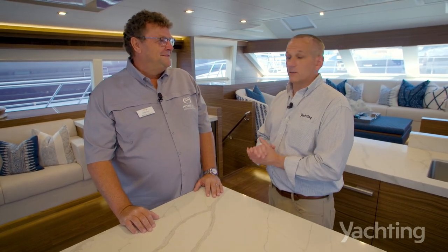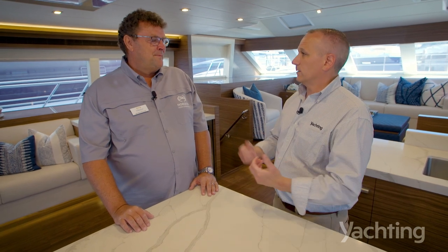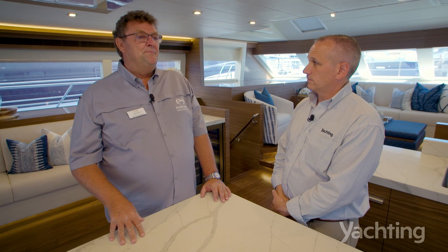Horizon Power Catamarans has a fairly wide range of boats. Could you talk about how this 60 falls into the range? We've got four that we build right now: a PC-52, that's our smallest; the 60, which is what we're on today; a 65; and we did a custom 74 as well.